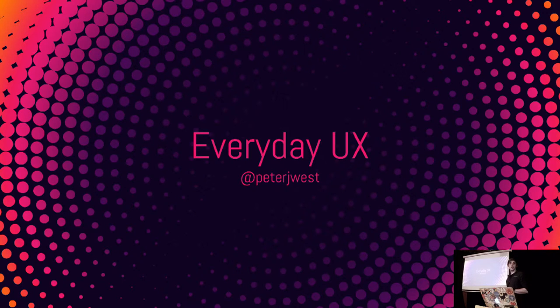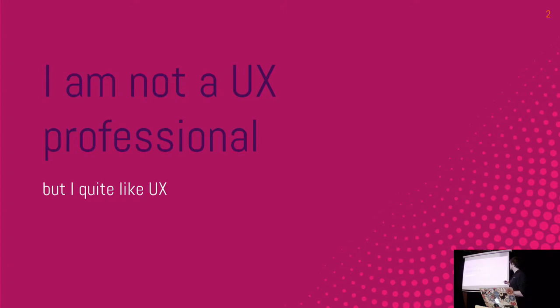Hi, I'm Pete. This talk is too long so there's no time for introductions. I have a disclaimer too — I'm not a UX professional. I quite like UX and I work with quite a lot of UX professionals, so this is more of a fun, silly talk than anything serious.